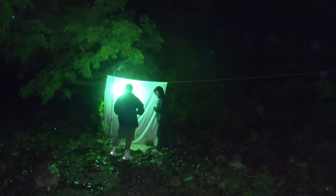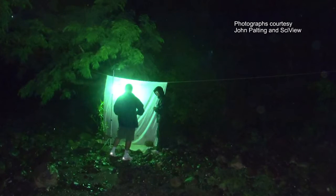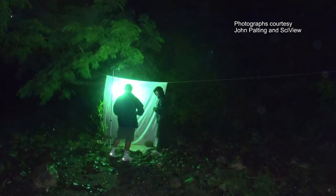My name is John Pulting. I'm from the University of Arizona Department of Entomology, and I have always been fascinated with insects, but especially moths. One of the things I do is go out with lights to attract moths at night and study them.